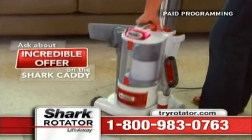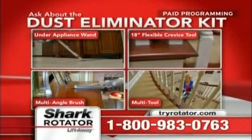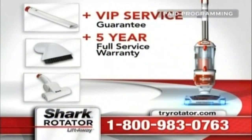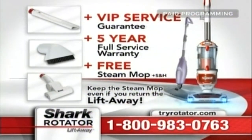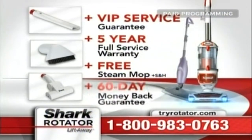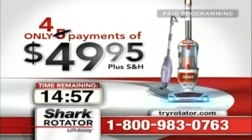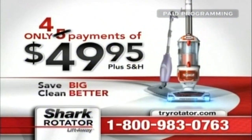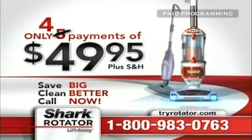If you order direct from Shark, you'll get the incredible VIP service guarantee — if anything goes wrong in the next five years, we'll take care of everything, even shipping costs both ways. You pay absolutely nothing, guaranteed. Today, we're also giving away the best-selling Shark Steam Mop for free, just for trying the Shark Rotator — and it's yours to keep even if you decide to return the Rotator. Ask about a special offer to turn the Lift-Away into a canister vacuum, and ask about the Shark Dust Eliminator Kit. With a full 60-day money-back guarantee and a total value of nearly $400, all yours for just four payments of $49.95. Call 1-800-980-3076 or visit TryRotator.com.